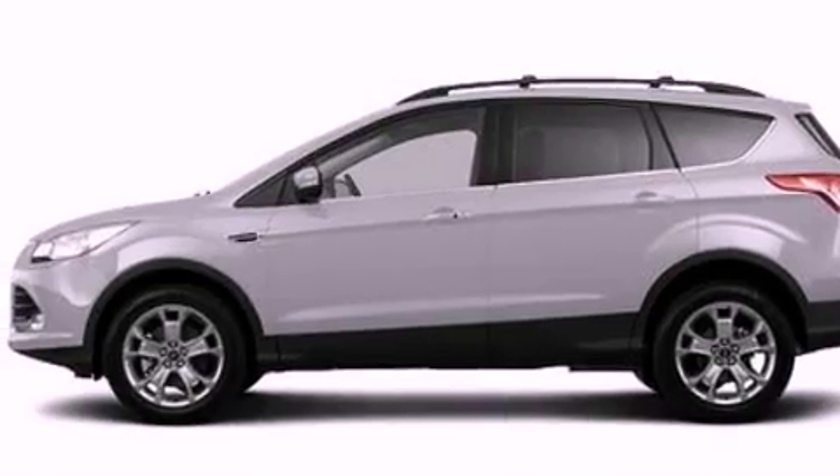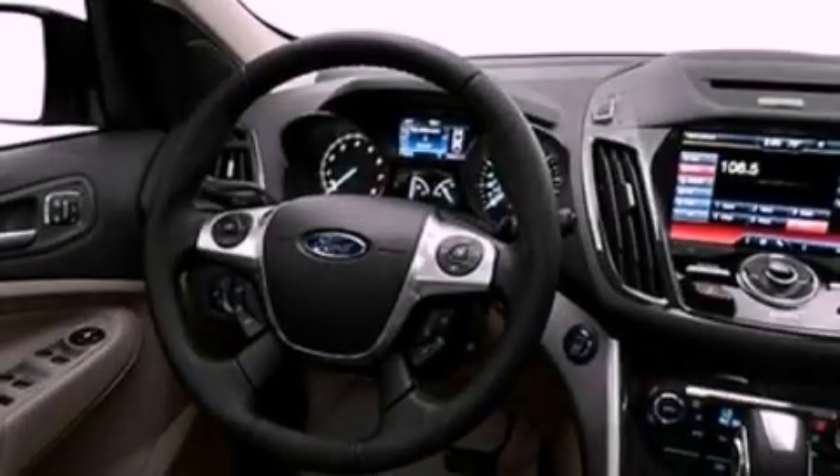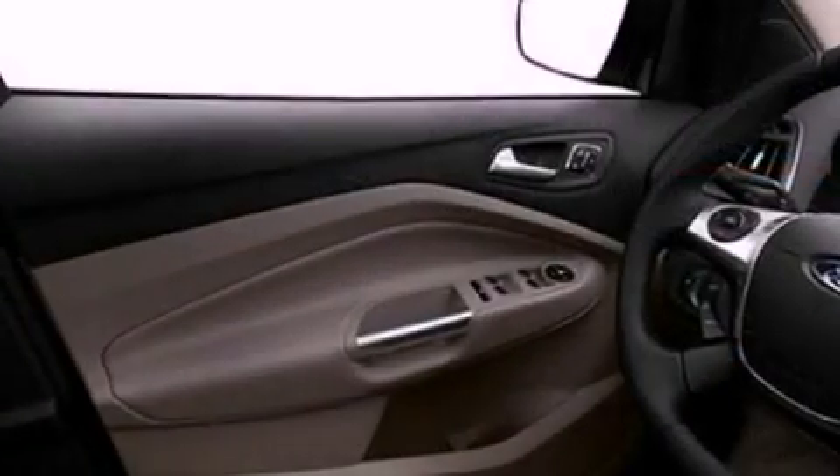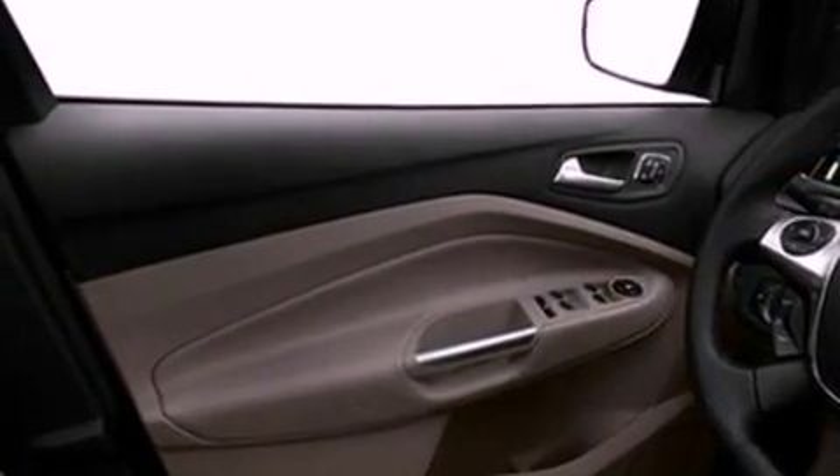Its top features include an intercooled turbocharger, a navigation system, heated front seats, a nine-speaker audio system, XM satellite radio, big 18-inch wheels, and traction control and stability control systems.